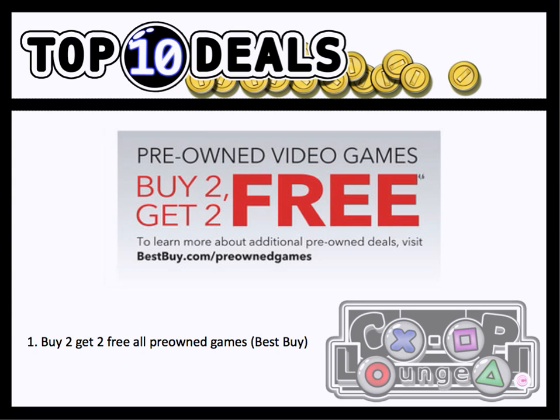My number 1 deal this week is GameStop's pre-owned game promotion: Buy 2, Get 2 Free. It looks like Best Buy is really pushing the envelope on pre-owned games, trying to compete with GameStop. That's probably why they had an aggressive trade-in promotion — GameStop had one too, where you could get an extra 50% trade-in bonus for trading in games. So if you're looking for a bunch of good games for cheap, this is my number 1 deal of the week.